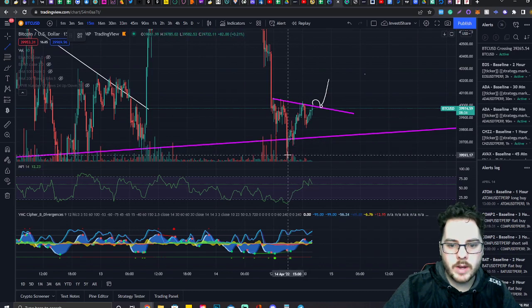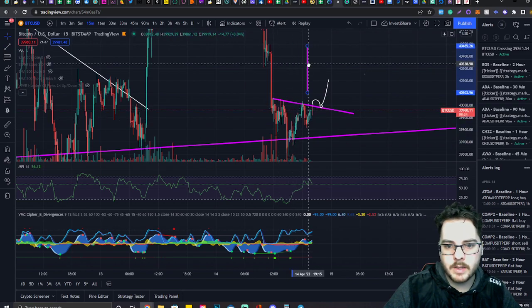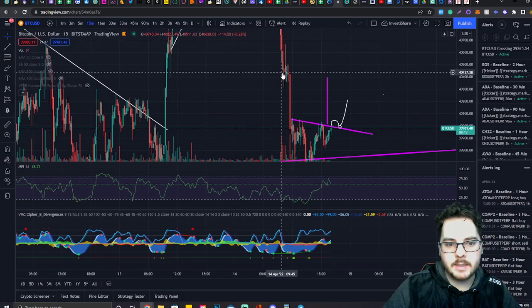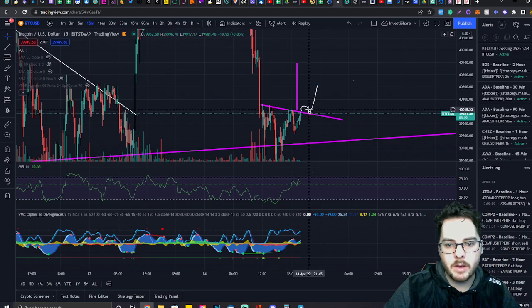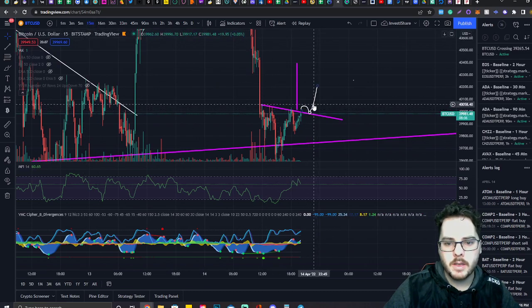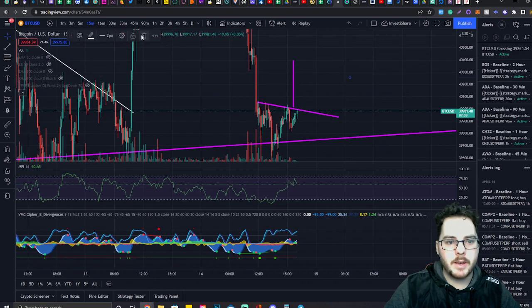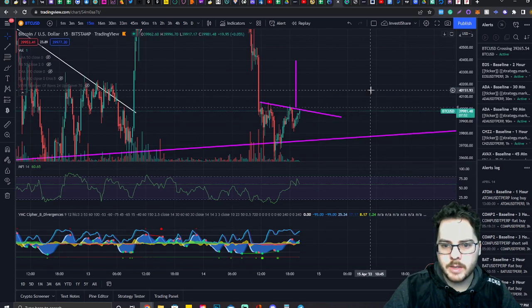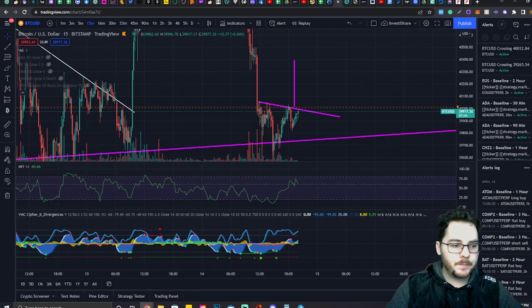The target for this formation — I like to do conservative targets from the body to the resistance level — would be roughly around 40,300, right at this level of resistance, which is actually a perfect confluence. We can likely play off this trade relatively soon. We're on the 15-minute chart, so we can probably see an entry hopefully within the next 30 minutes. I'll let you guys know if I'm able to enter that, and I will put a notification at 40,000 so I'll get notified the moment we get price action crossing this. If you guys have any questions about this, just let me know and I'd love to help you out. Thanks guys.